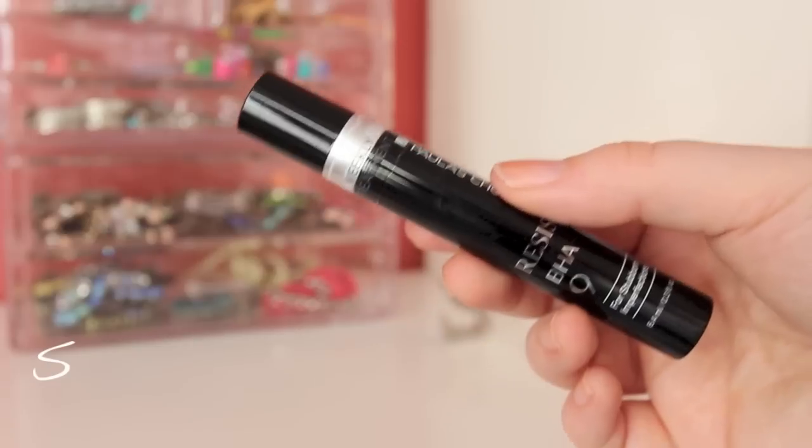The two extra products I received that you don't have to use on the regular are these. First is the Resist BHA 9 for red spots and zits — stubborn areas on your face that won't heal and are making your skin look rough. This feels more like a traditional serum, it's very lightweight, and I just dot it on blemishes. The other product is the Skin Balancing Oil Absorbing Mask. I've used this once a week since I got it. When you put it on it almost tingles your face. You leave it on for about 15 minutes and it helps absorb excess oil, smooth rough skin, and reduce the inflammation around your pores that makes them look larger. It's a great clay mask.